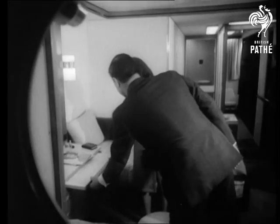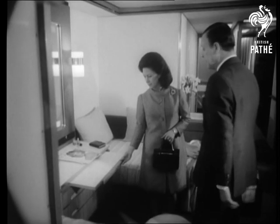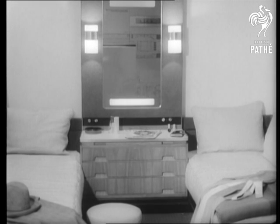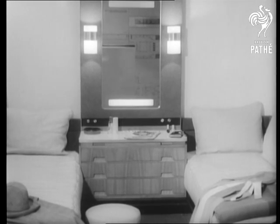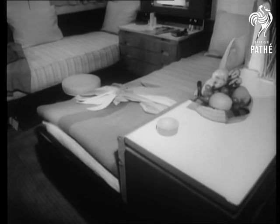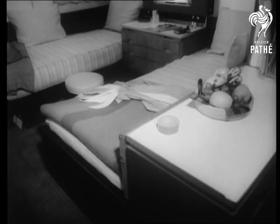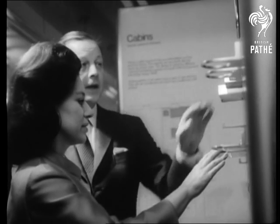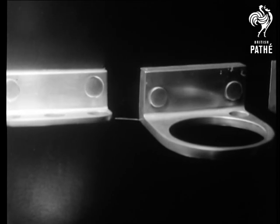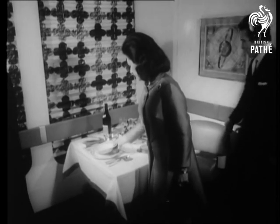Princess Margaret had opened an exhibition there called QE2, a first look inside the new Cunarder. She seemed very happy with what she saw. This is a typical example of the cabin comfort passengers will enjoy. The princess, who was accompanied by Lord Snowdon, saw examples of the work of 10 designers who have been planning the Cunard liner's interior since 1965.